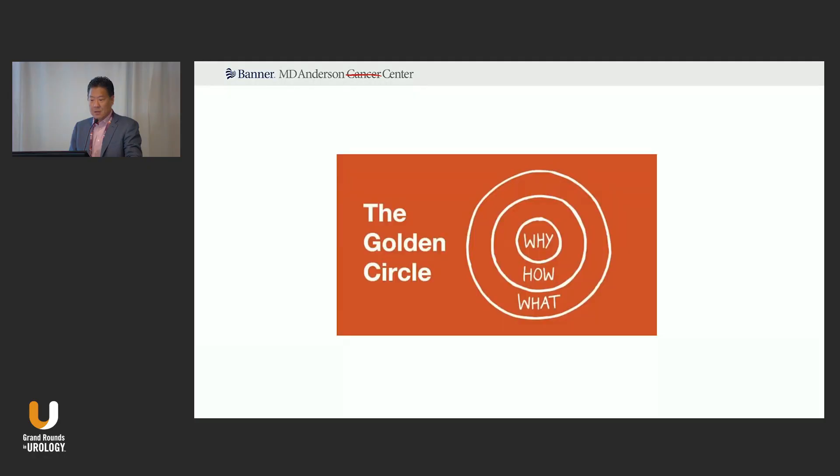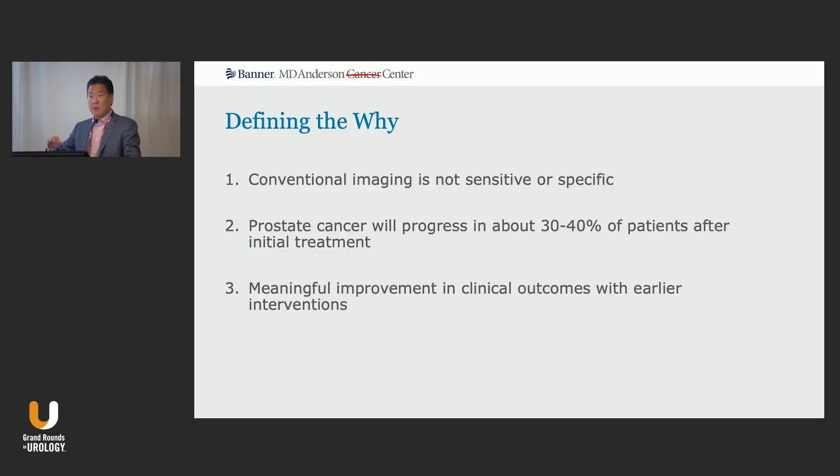Clearly, it's becoming the standard of care. When we're talking about diagnostics, it's important to start off talking about why this landscape is really changing. Number one, conventional imaging is not sensitive or specific. It's something that we've all lived with for the past decades, but we've just had to put up with it rather than it being a tool that really helps us push the envelope forward.